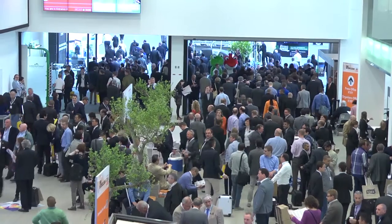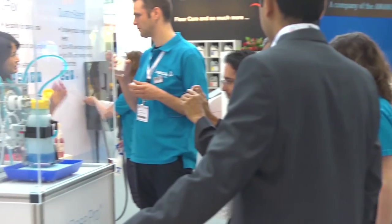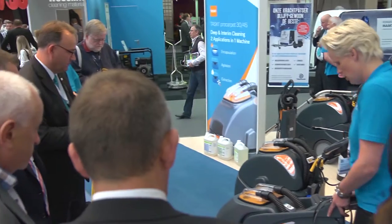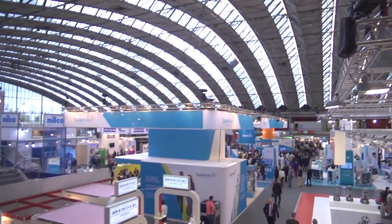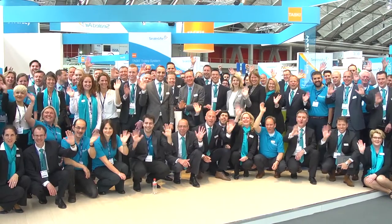With over 50,000 visitors from all over the globe, 180 Diversity colleagues, months of preparation and four days of hard work on the stand, it truly was the most successful ISSA exhibition yet. Thank you, and well done to all of you who made it such a success.